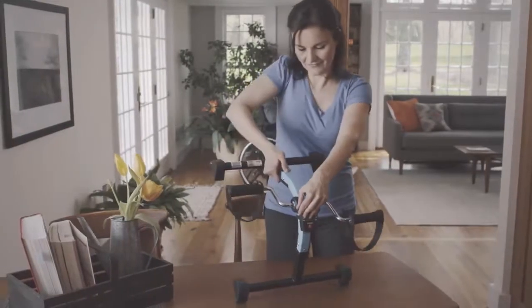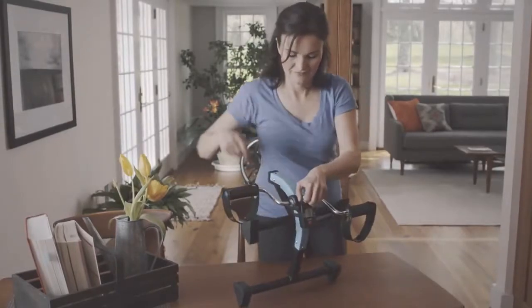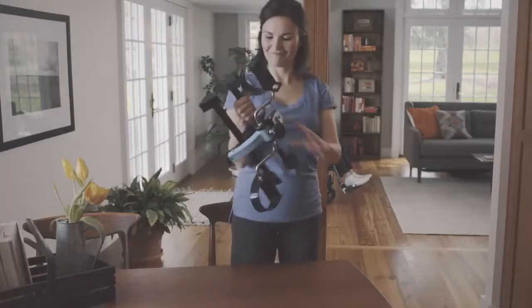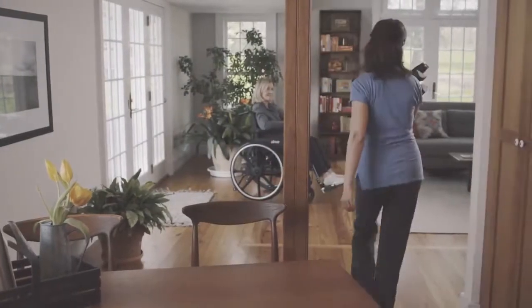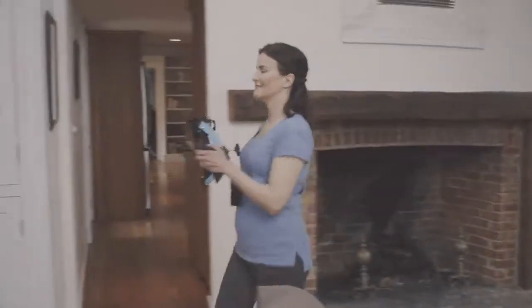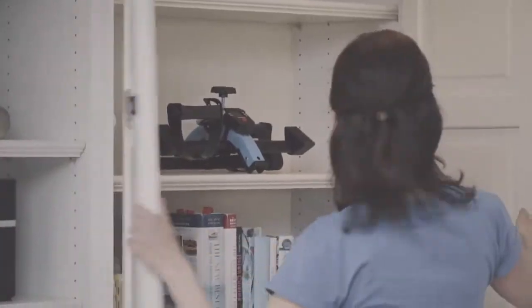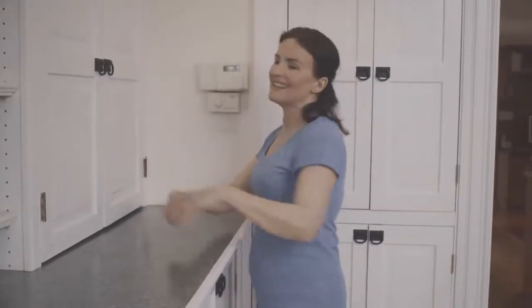It's compact and can be stored anywhere too. I can move the exercise peddler from room to room, and believe it or not, I even took it on vacation because I didn't want to miss a workout — seriously! We can't thank Drive enough for the exercise peddler. We're stronger and more energetic than ever.